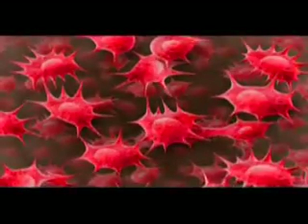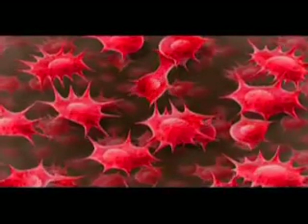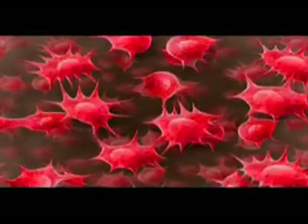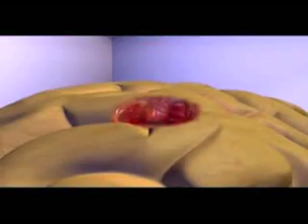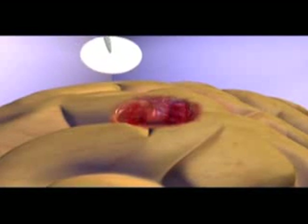Because of the invasive nature of high-grade tumors, microscopic malignant cells may remain. Carmustine, also known as BCNU, is a form of chemotherapy that can be useful in treating brain tumors like glioblastoma multiforme, otherwise known as GBM.